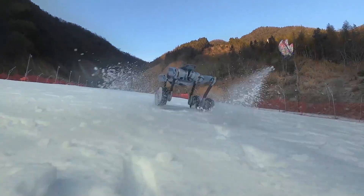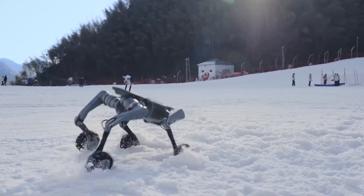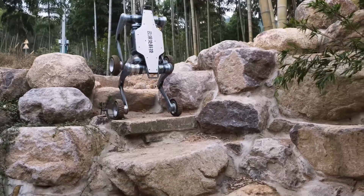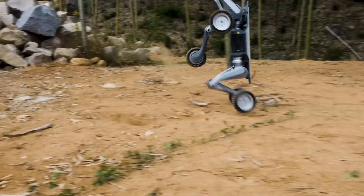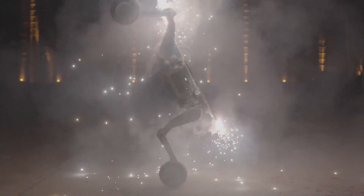When it comes to durability and maintenance, the Lynx includes a one-year warranty, providing users with peace of mind. Its robust construction and high-performance design make it a reliable partner for a range of applications, from industrial inspections to research and development projects.